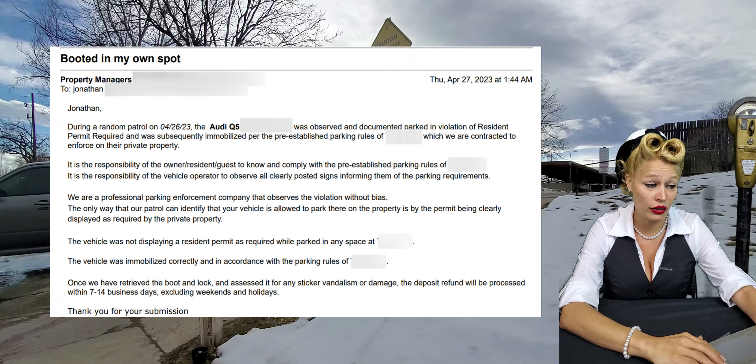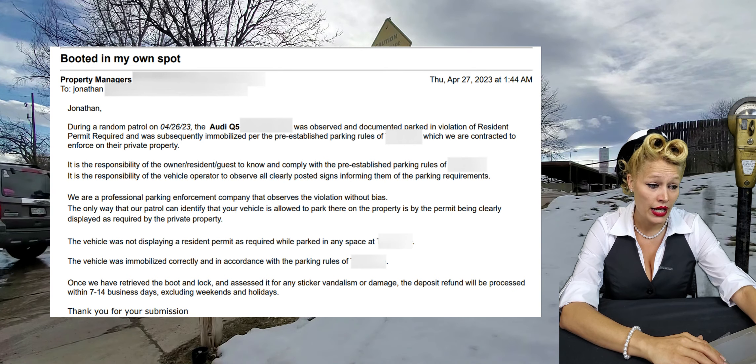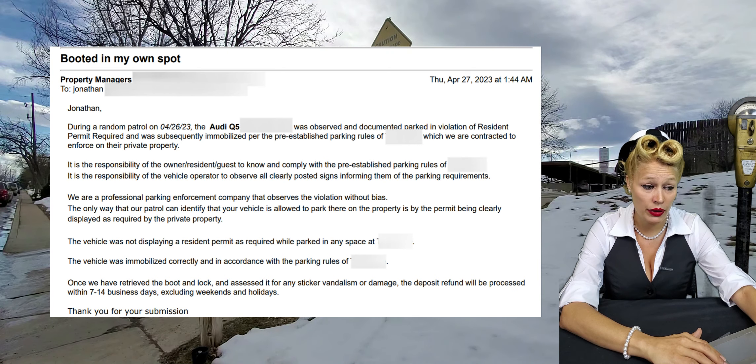Hey guys, welcome back to my channel, Parking Excuses with me, the meter maid. Today I'm going to take you behind the scenes of a parking enforcement company. These stories will blow your mind, so make sure that you subscribe and follow me for more.